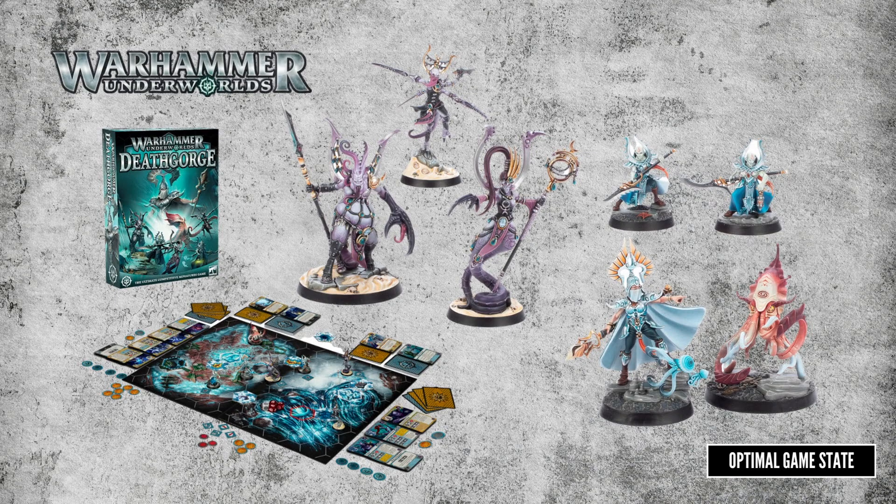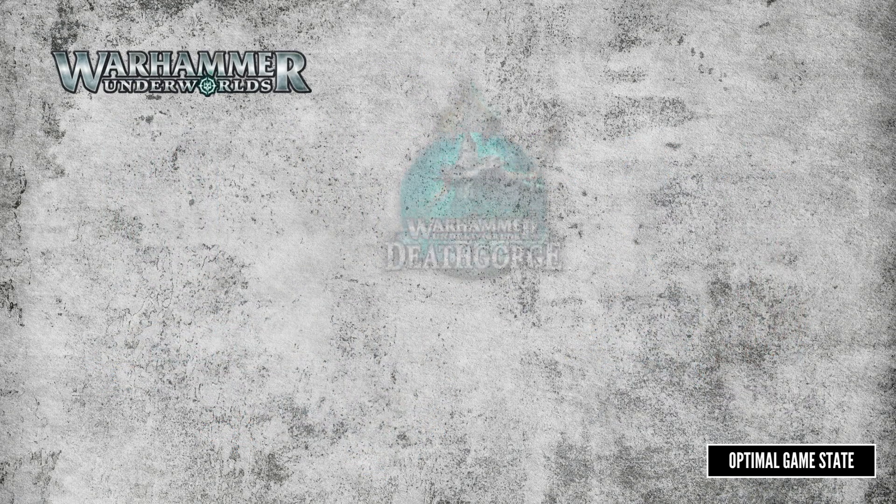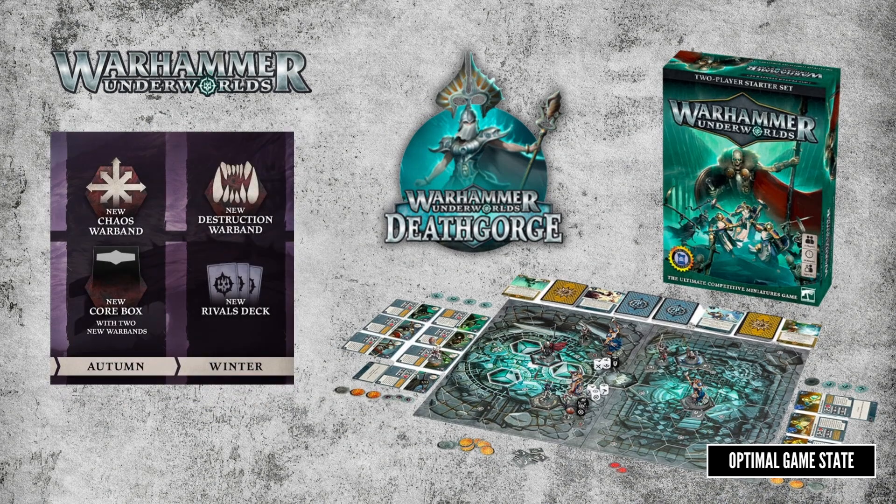Looking at Underworlds, we have a new core box, Death Gorge, featuring a Slaanesh warband versus an Idoneth Deepkin one. It's also got two new Universal Rival decks: a high-speed Breakneck Slaughter deck and the spell-heavy Force of Frost deck. There are some very cool-looking models if you're a tentacles enjoyer. It also has a few new boards which are sea and frozen themed, though somehow it's still based in the Narlwood — let's not worry about that too much. The updated rules PDF is on Warhammer Community, along with an update pack that has changes for the Sons of Velmorn and Gringrack's Lunecourt warbands, which they had said they wanted to buff slightly.